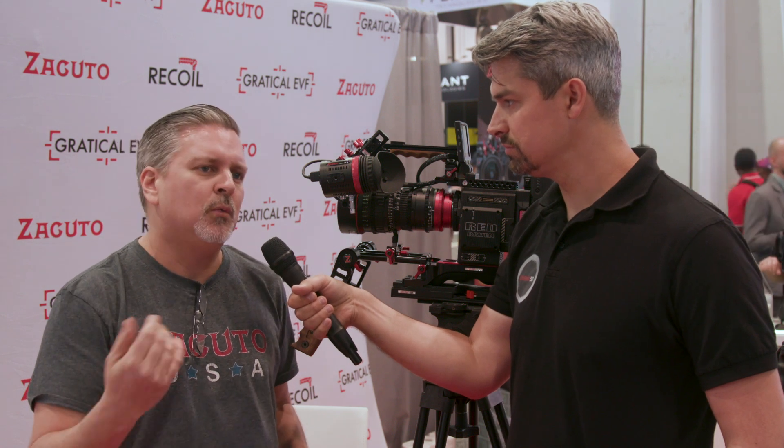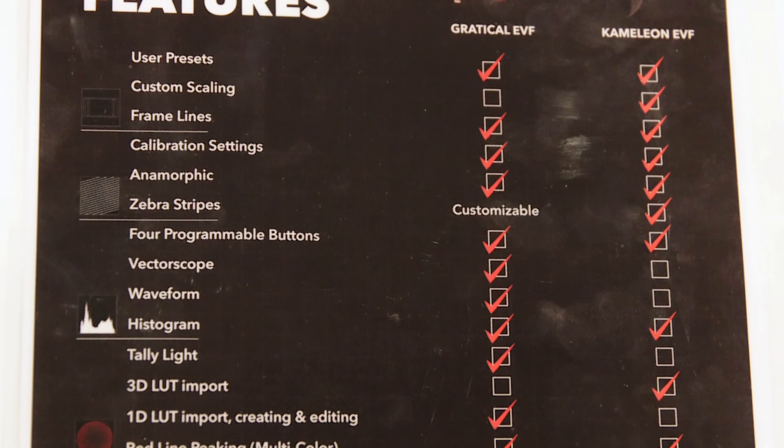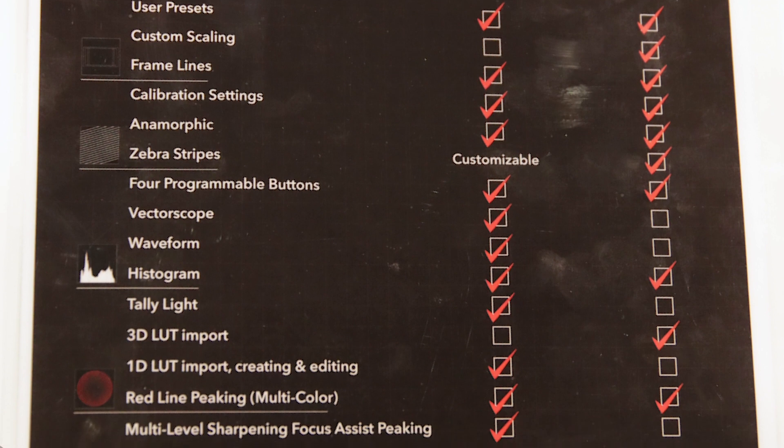The Gradical can also do customizable zebras — you can set the level — whereas on the Chameleon it's just at the traditional 95, just at the one level. So if you already own the Gradical Eye, maybe the Chameleon isn't something you necessarily need to gravitate to, unless you want both HDMI and SDI functionality or 3D LUTs. Is it fair to say the Chameleon isn't a next-generation Gradical but rather another product for a different user set? Yes, correct — it's not a new improvement, it's more like here's a different product that works in a different space.